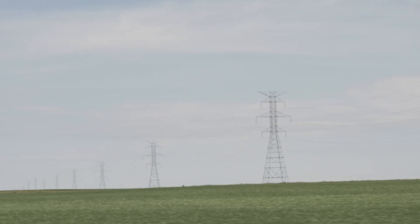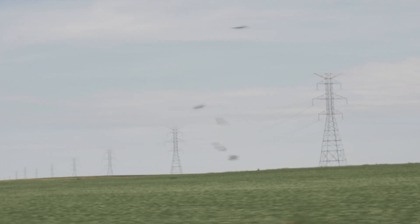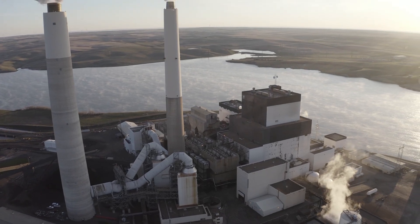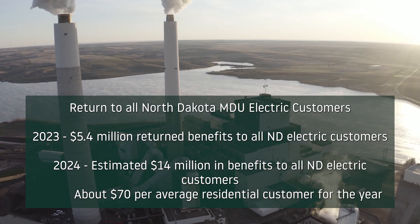North Dakota's sophisticated energy transmission network also pools in baseload generation and natural gas energy from the central part of the state and resources from South Dakota.